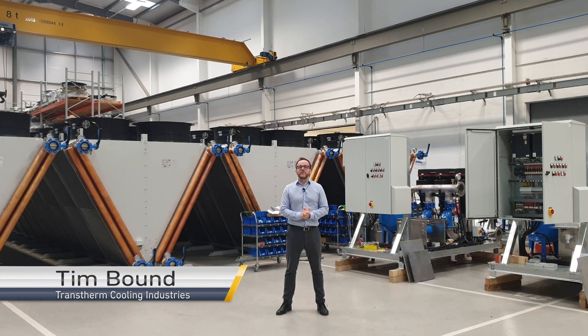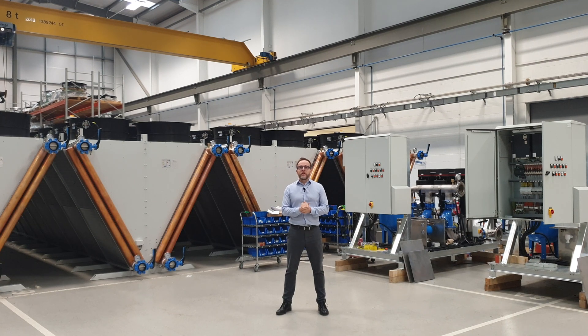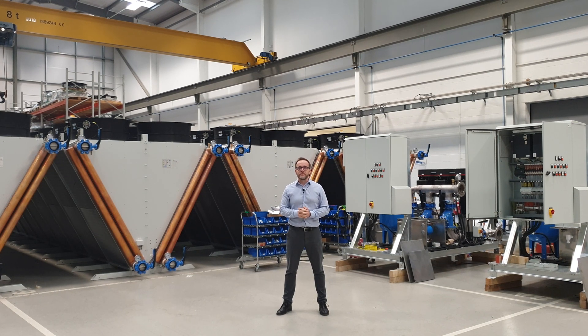Hi, I'm Tim Bound and I work here at Transome Cooling Industries. Today I'd like to talk to you about our range of airblast coolers and package pump sets with heat exchangers and control systems that have been specifically designed for use on electrolyser systems.